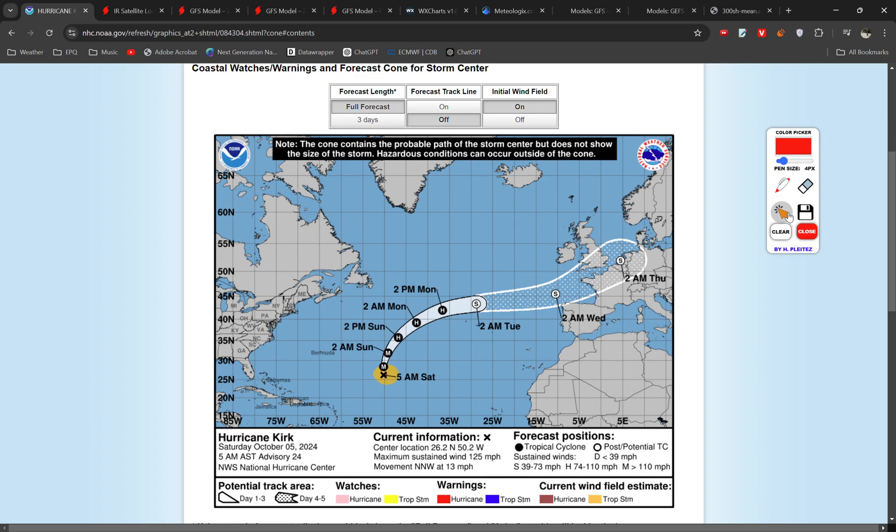Hello everyone, welcome back to another video. Today we're going to be talking about Hurricane Kirk, which may impact the UK weather during the second half of next week, potentially bringing the risk of some pretty heavy rain and possibly some pretty strong winds.